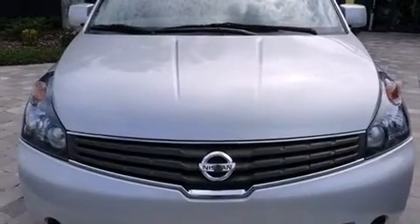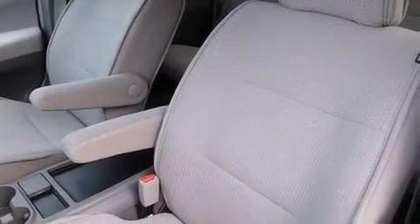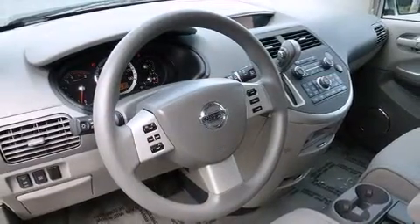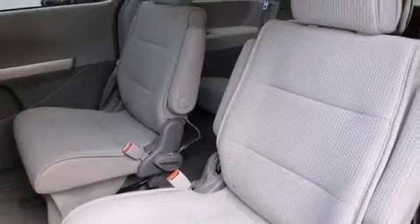Top features include front bucket seats, front and rear reading lights, a tachometer, remote keyless entry, and one-touch window functionality. Storage solutions are integrated throughout the interior, demonstrating thoughtful attention to detail. You and your passengers will enjoy the stereo system, which includes a CD player with AM/FM radio and eight speakers, enhancing the audio experience throughout the interior.